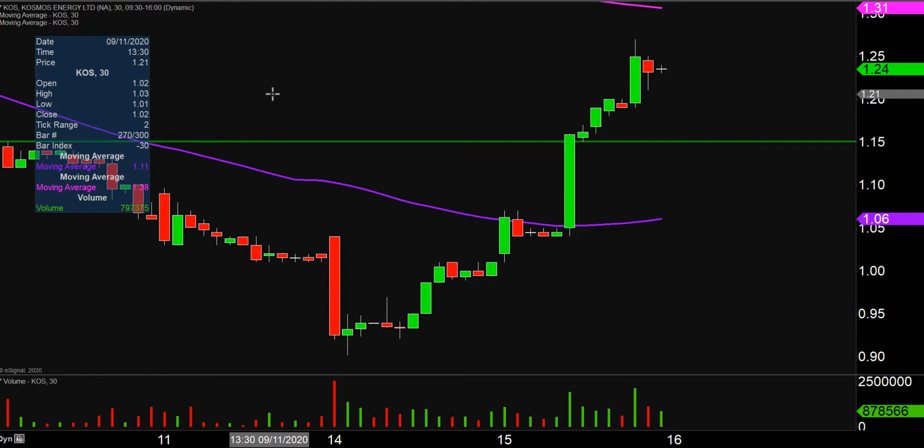Now don't get me wrong — if the price falls below that level, that does not mean the entire chart is destroyed or ruined or anything like that. But if the price could manage to stay above that area, that would certainly be a great sign of power moving forward.